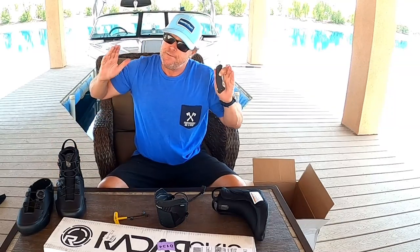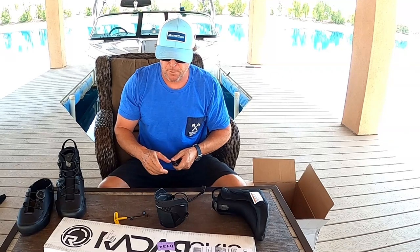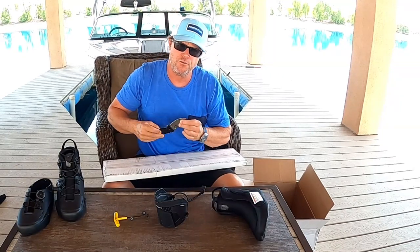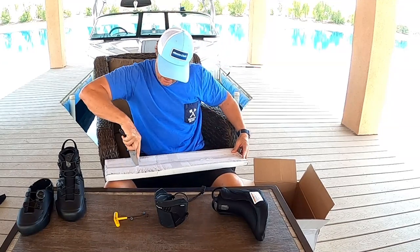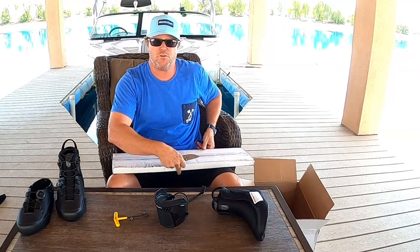If you want one, you're not going to get one till this fall — they're still in production. But if you're going to nationals they'll have them in the booth with common sizes to try on. They'll also have their new Swollen ski there, which is getting rave reviews.